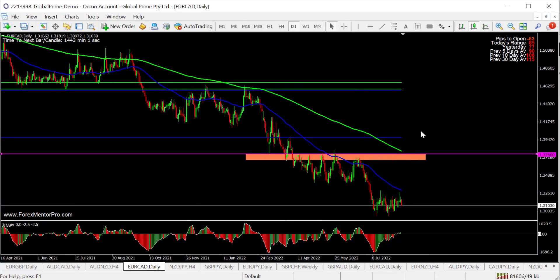EUR/CAD is far away, but it's an A-grade short at 1.37600 — a big area of previous support resistance with multiple reasons for the stop. But quite a distance away.